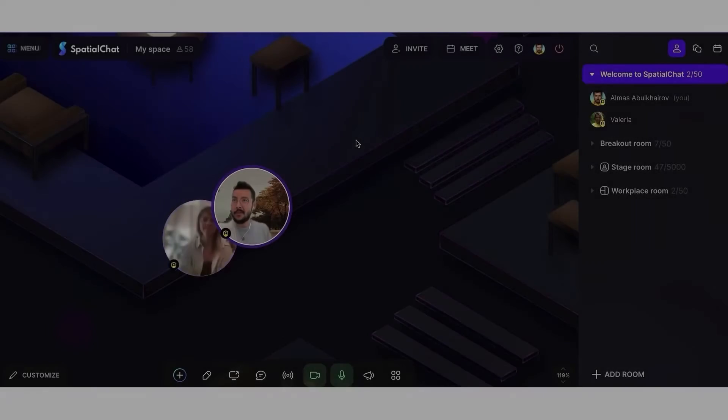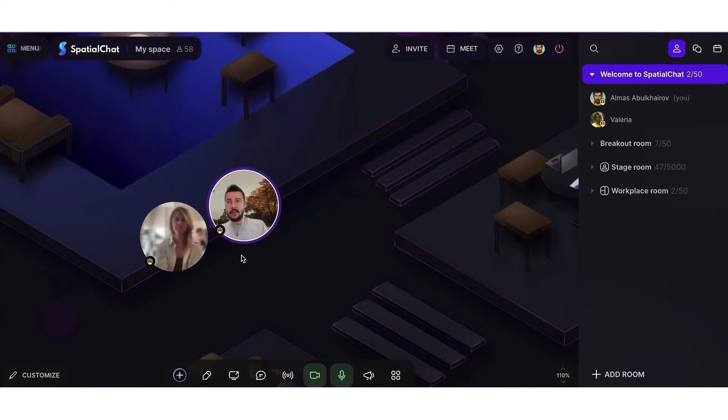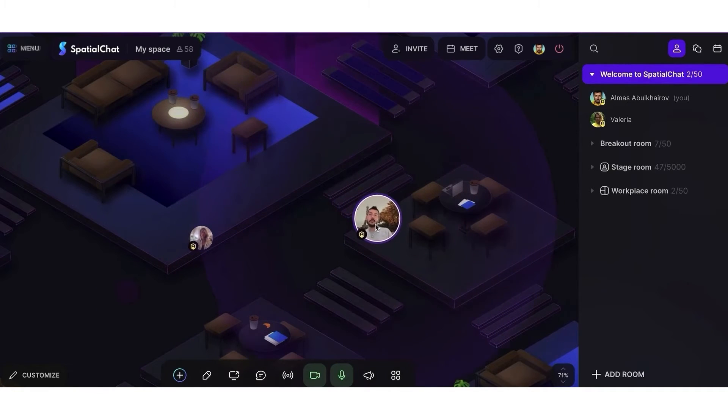3. Spatial Chat. Spatial Chat is a dynamic virtual workspace platform designed to enhance the remote team experience by mirroring the dynamics of a physical office. This platform is ideal for various teams, including design, sales, customer success, support, human resources, development, and marketing teams.